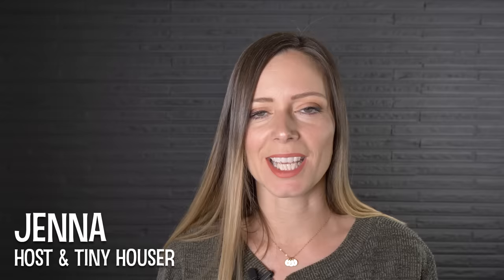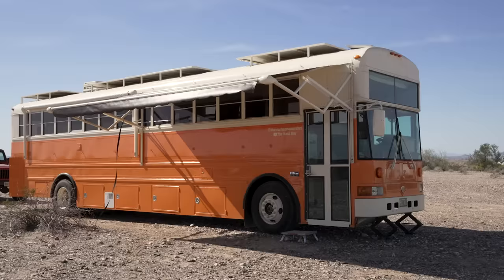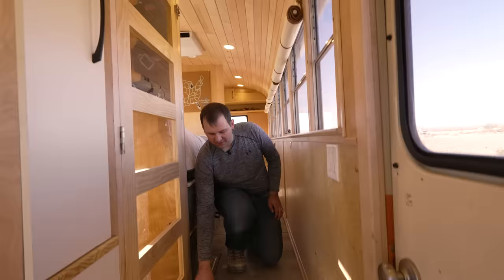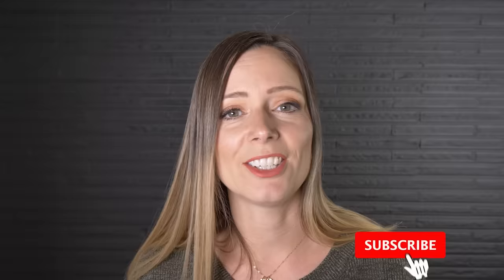Welcome to my channel where I take you on tours of tiny and unique homes and showcase stories of people living alternatively. Today we're taking a tour of a school bus converted into an incredible tiny home on wheels. The design and engineering is super impressive — the owners have thought of everything including a jaw-dropping pantry, two extensive work-from-home offices, and even some secret storage compartments. Make sure you hit subscribe and the notification bell so you know every time we publish a new tour.